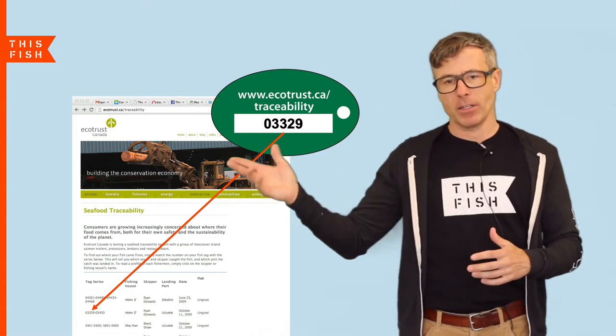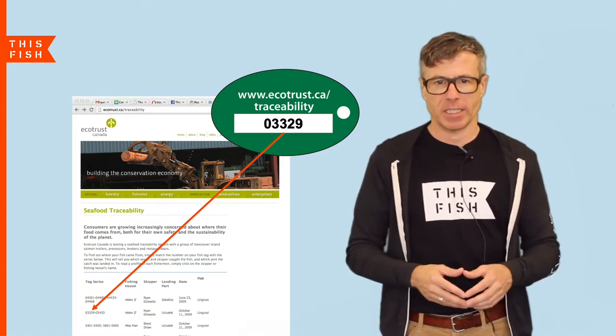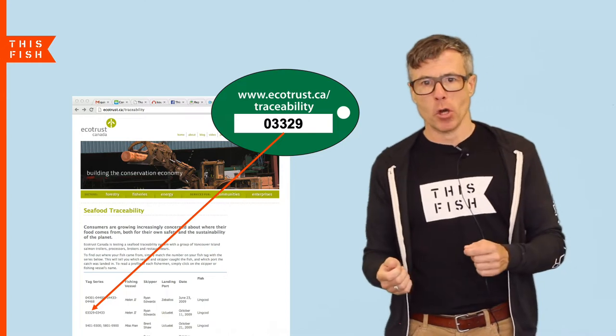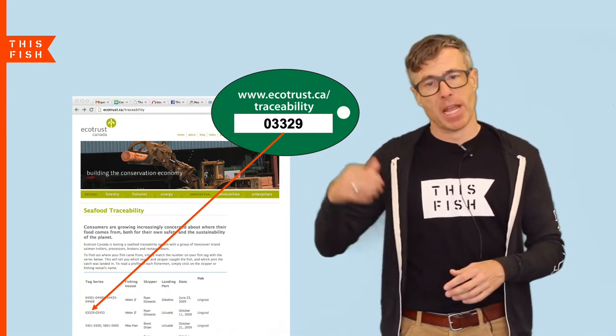Way back in 2009 I started working on seafood traceability with Ecotrust Canada and local fishermen on Vancouver Island on Canada's west coast. We tagged some fish with unique codes and posted those codes with some basic catch details online, as you can see here.